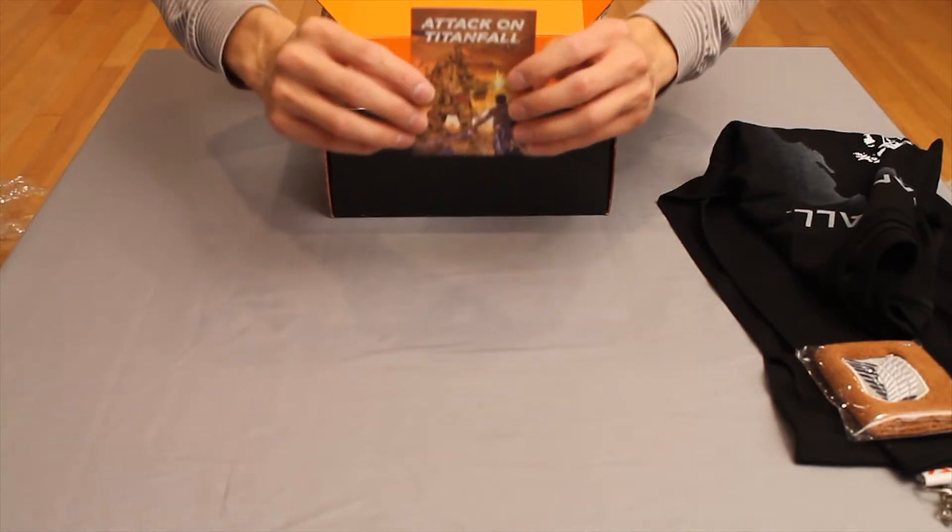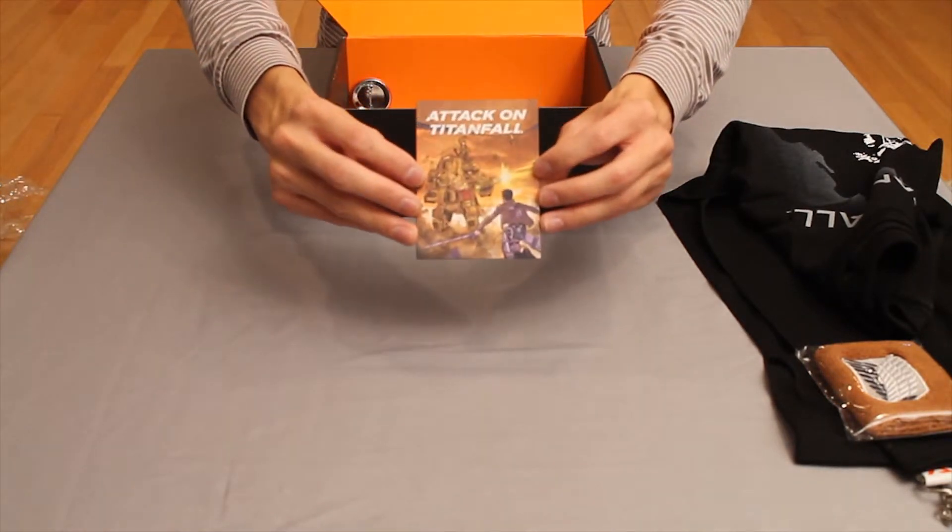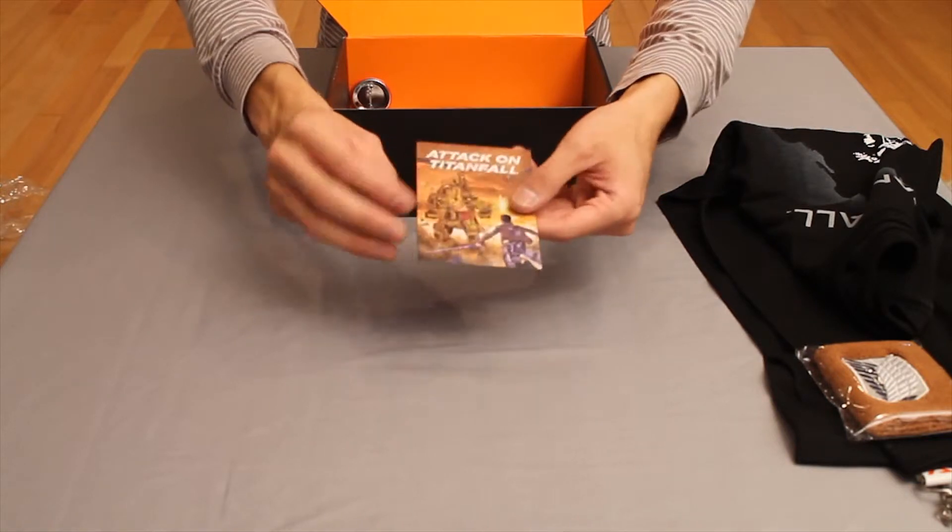Next in the box we get a magnet drawn up by Loot Crate member Zach. Good job Zach, looks great.